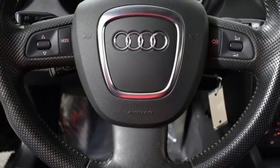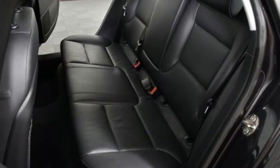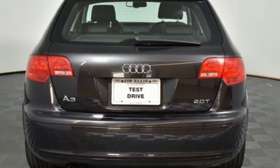The anti-theft system, CD changer, and sharp-looking alloy wheels are just some of the attributes you've come to expect from Audi. And this A3 won't disappoint.